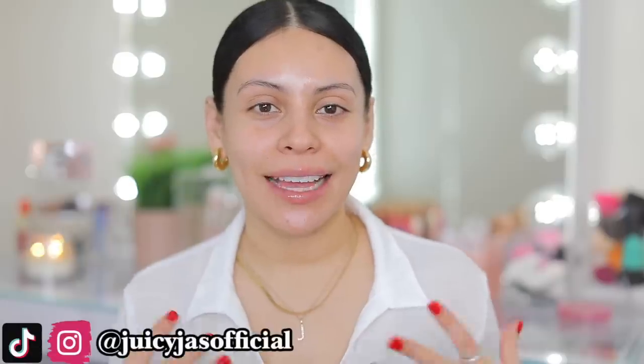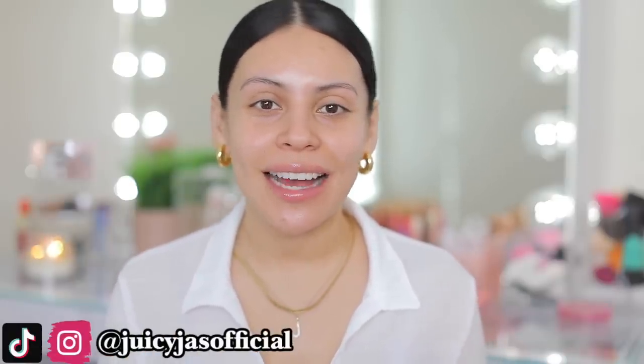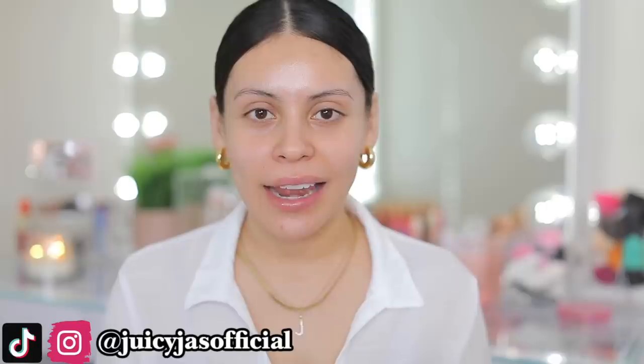Hey guys! Welcome back to my channel. For today's video I'm going to be doing the clean girl makeup look which I'm sure you guys have seen going all around TikTok and YouTube. I wanted to recreate it because I love makeup like this — it's just very fresh face, glowy skin, my kind of vibes. This kind of makeup is really universally flattering on everybody.